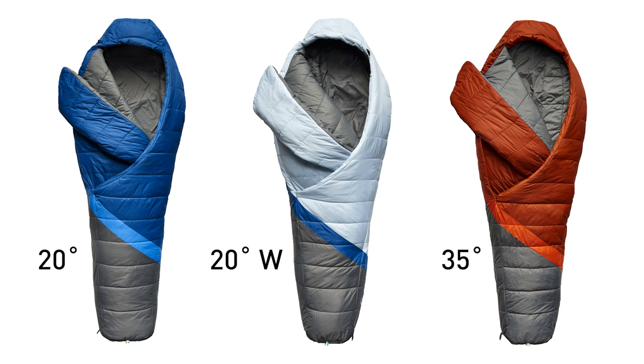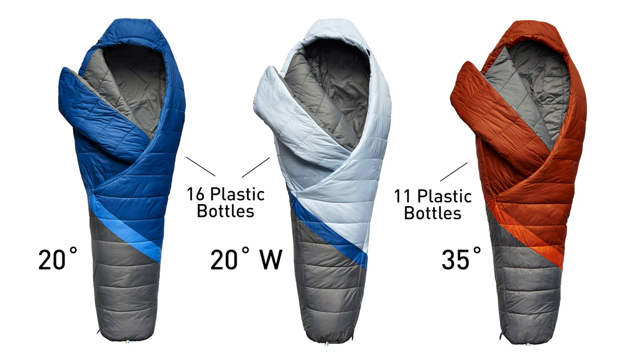The recycled insulation is designed to capture warm air and keep it close to your body. Made from recycled bottles, the Nightcap allows you to rest easier, knowing you're reducing your environmental impact.